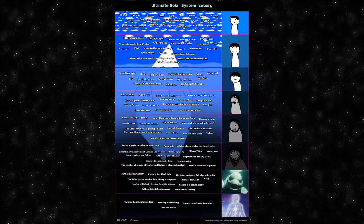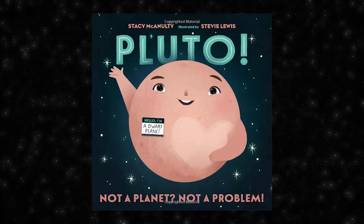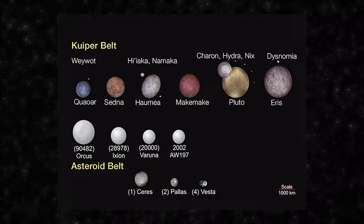Pluto is a dwarf planet located in the Kuiper Belt, a region of the Solar System beyond Neptune. This entry refers to the fact that Pluto was reclassified from a full-fledged planet to a dwarf planet by the International Astronomical Union in 2006, due to its size and characteristics, as well as the discovery of other similar objects in the Kuiper Belt. Pluto's reclassification was a result of ongoing scientific understanding and refinement of definitions for celestial bodies.